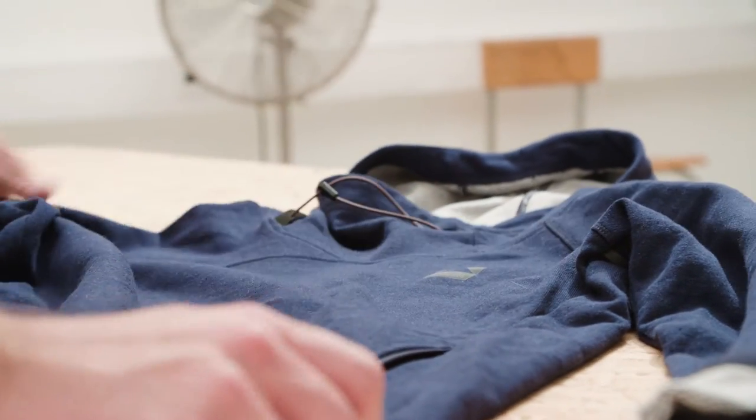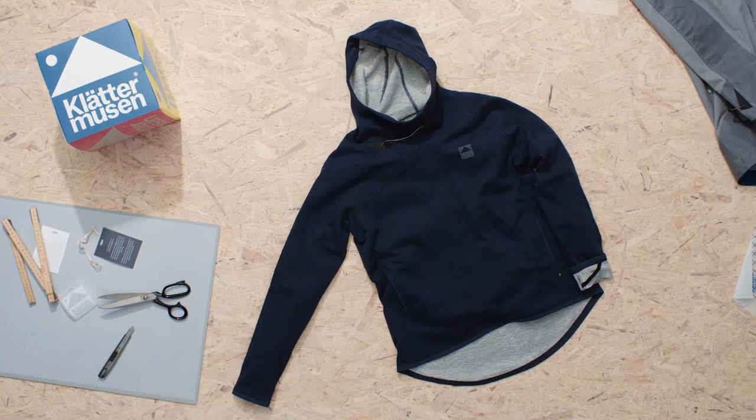We designed the Fallen Hoodie as a no-nonsense sweater with a sprinkling of Klättermusen DNA. It soon became one of our favorite pieces of everyday clothing.